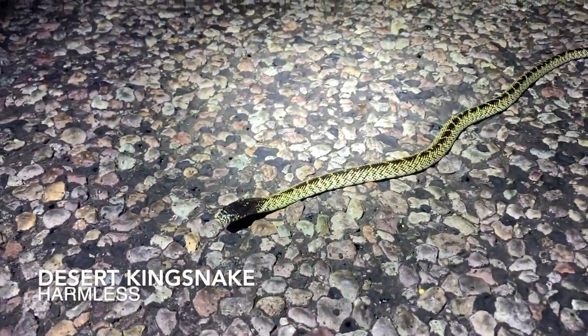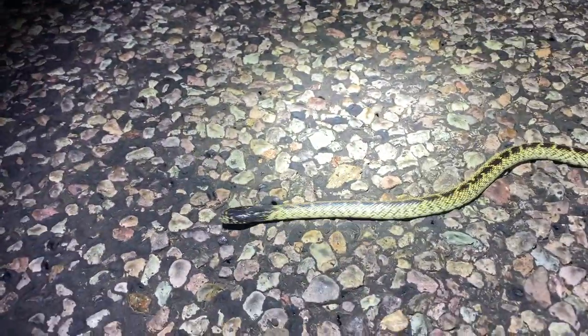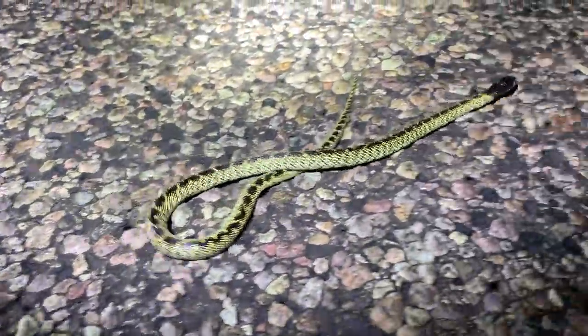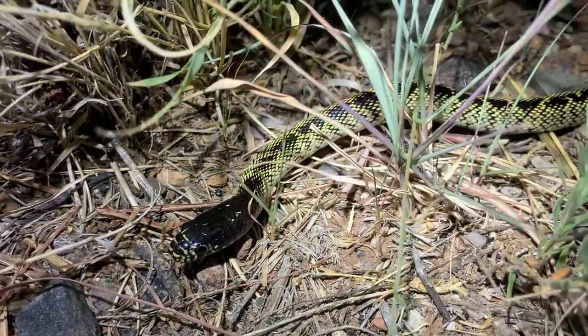Desert king! Look at that — beautiful little desert king snake. Freaking awesome. This is the first one that hasn't been run over on the head that I've seen this year. My night is officially made. Beautiful little desert king snake, our ninth snake of the night. That's an awesome little snake. We're going to get some photos of this guy and keep cruising and see what magic number ten is going to be.